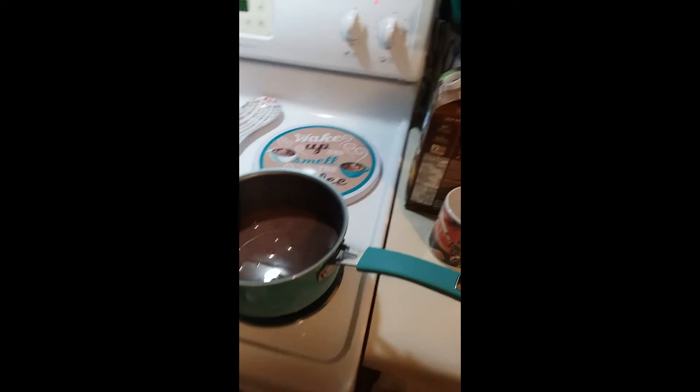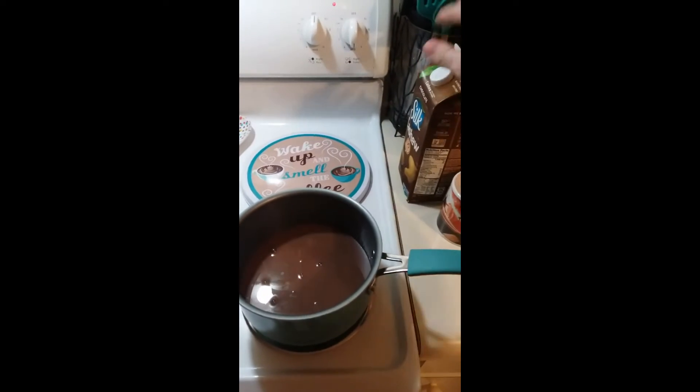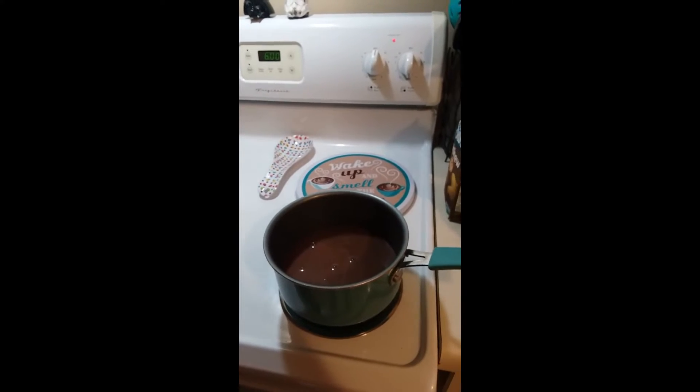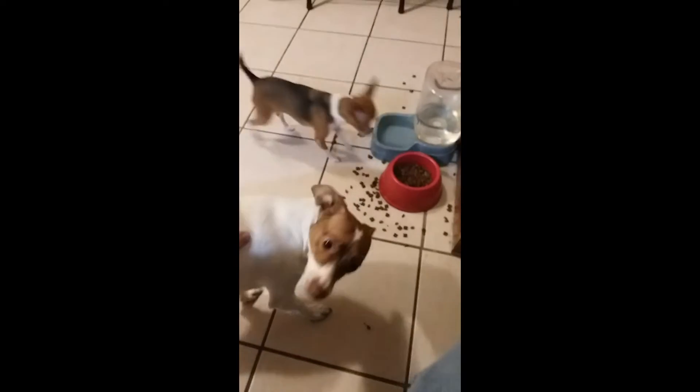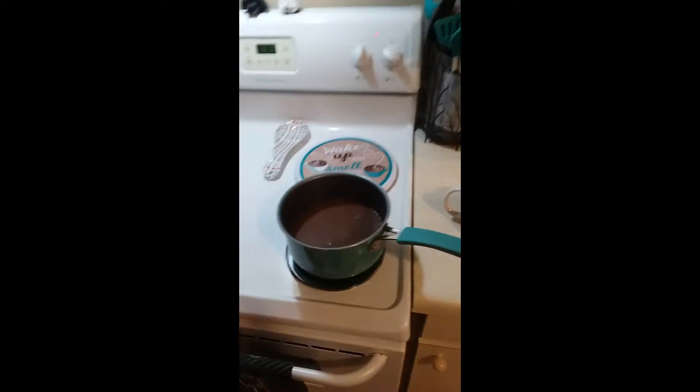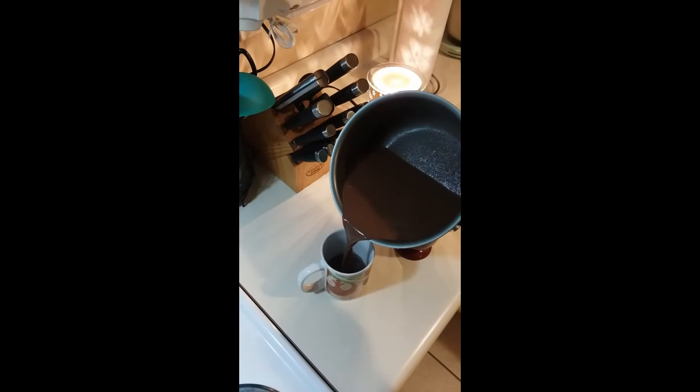I'm adding a little more — that was the last of one container, so I'm adding more. There we go. It's gonna heat up. While this is heating up, I'm not a big fan of the powdery stuff. My wife likes it — she does the Keurig one. I really don't like hot chocolate when it's made with water instead of milk. This is a little different but I really like this.